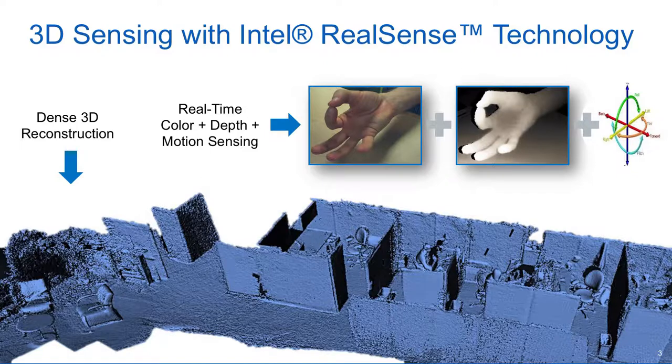This is an example of what we can do with our camera. We can do a live 3D reconstruction of what the camera is seeing in real-time. Basically we can combine color, depth, and indoor location using the six degrees of freedom sensor fusion.